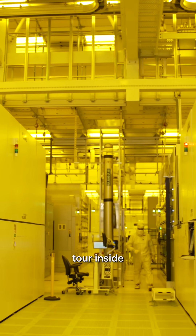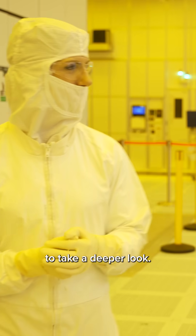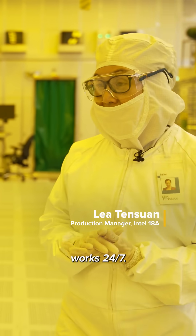So we got the first on-camera tour inside to take a deeper look. This factory works 24 by 7.